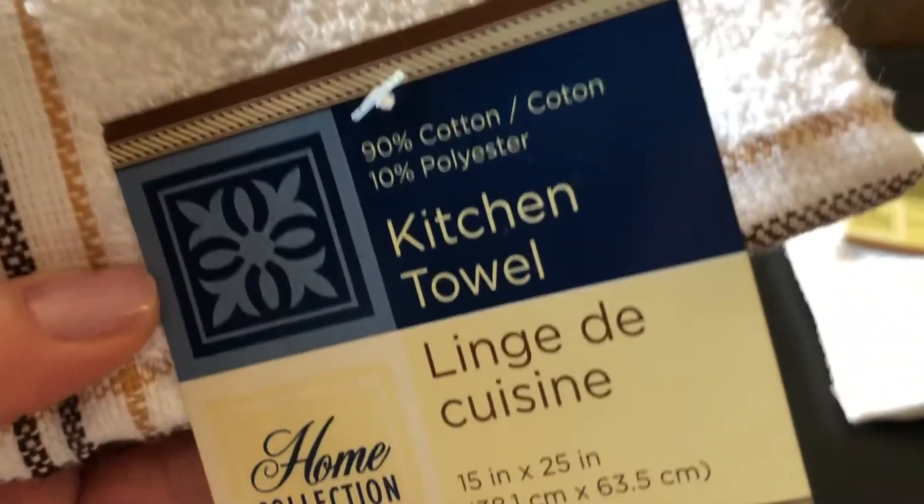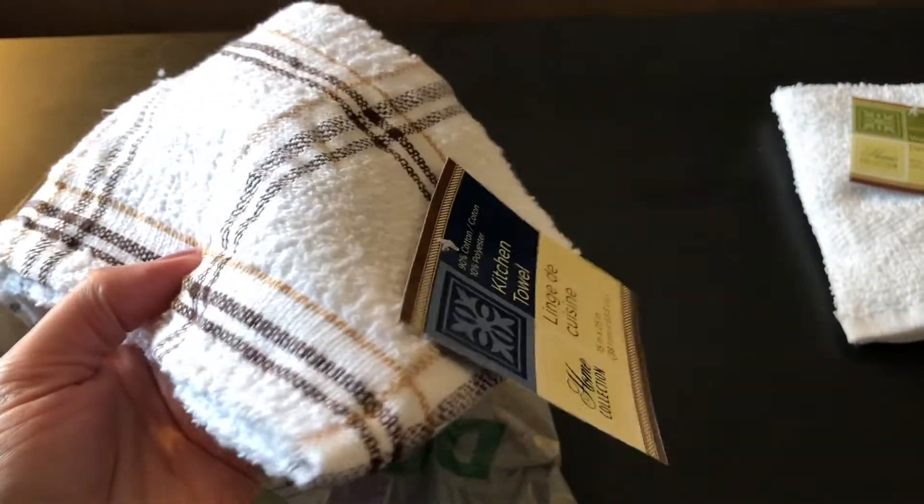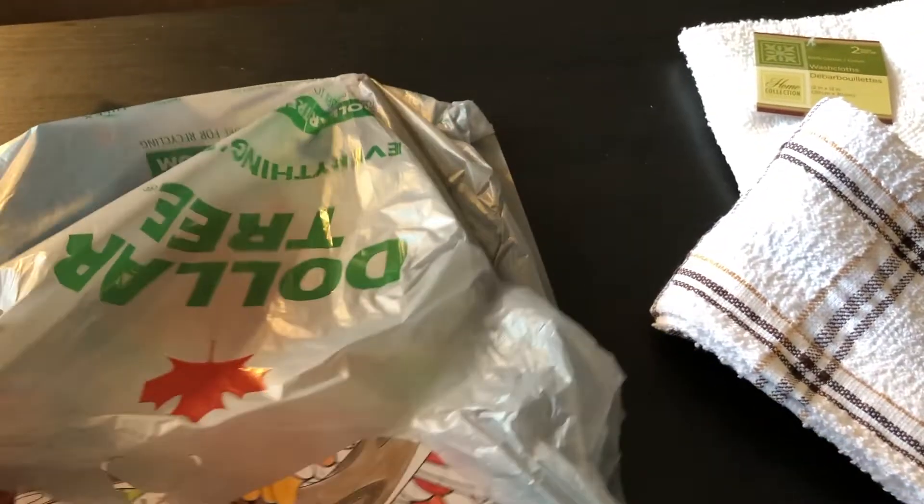I've purchased these kitchen towels many times — actually most of my kitchen towels are from the Dollar Tree. They're really good quality. And then in the book section, I was quite impressed with their selection of adult coloring books, so I had to pick up some more.